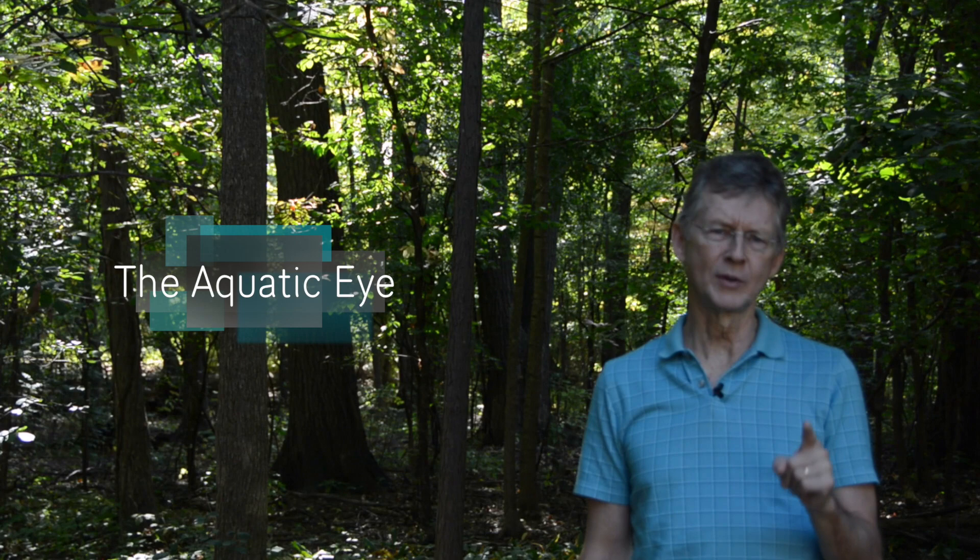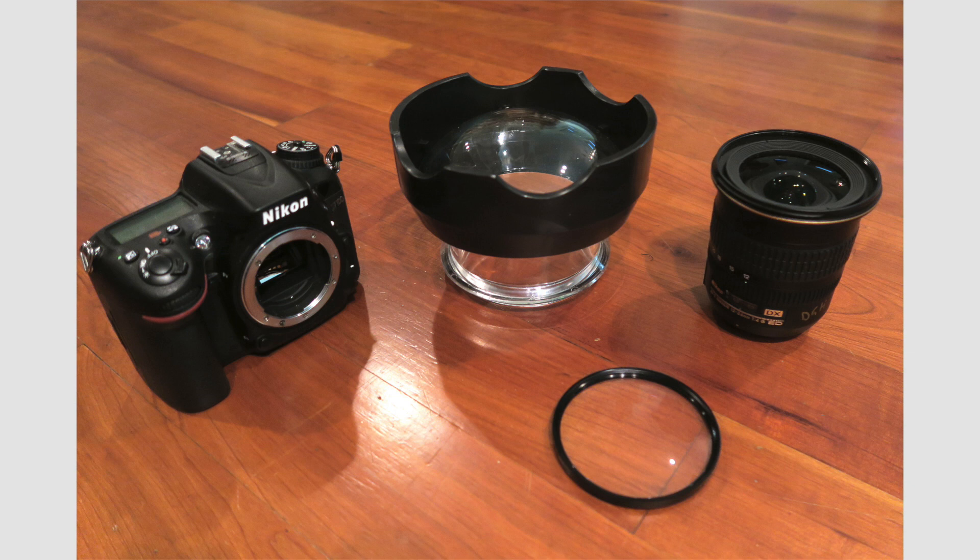Hi everybody. I was on a recent dive trip to the Blue Harem Bridge in September 2017, and I got a lot of bad pictures. But the good news is I'm only going to show you in this video my top 10 pictures of the trip — some wide-angle, some macro, some super macro. Let's check it out.